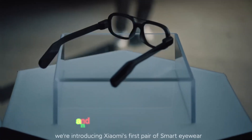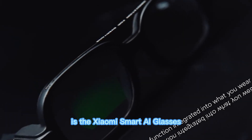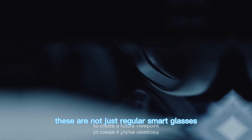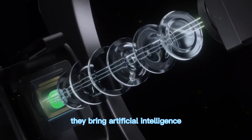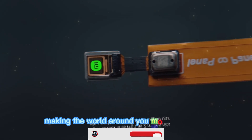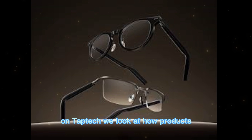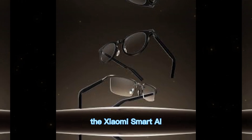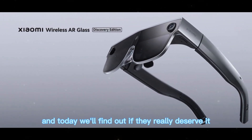Technology is moving fast, and we are starting to see devices that feel like they come from the future. One of the most interesting examples is the Xiaomi Smart AI Glasses. These are not just regular smart glasses with notifications — they bring artificial intelligence into your everyday vision, making the world around you more interactive and connected. On TapTech, we look at how products like this can shape the way we live and work. The Xiaomi Smart AI Glasses have been getting a lot of attention, and today we'll find out if they really deserve it.